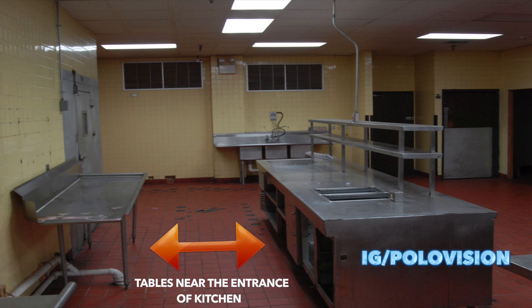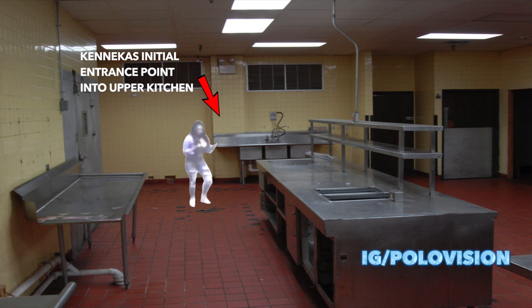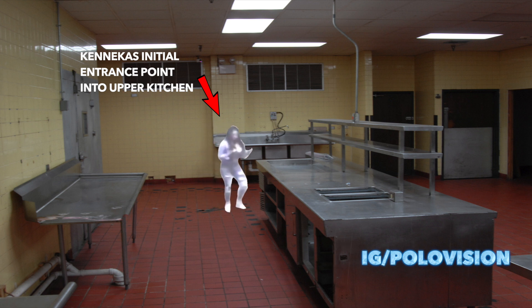If you notice the tables on the left and the right of the camera, at the upper right hand side table is where we will see Kanika walk past and walk towards the direction of the freezer. Notice I said towards the direction of the freezer and not into the freezer, because we don't have the crucial piece of surveillance footage that would have caught that part.